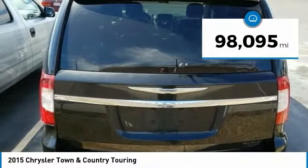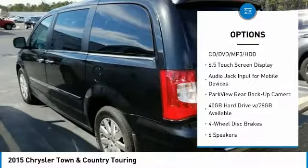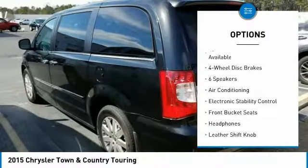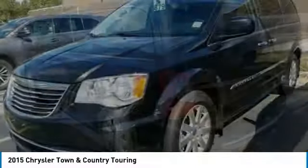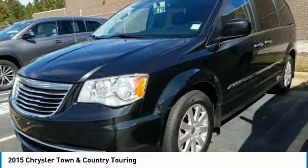Here are some of this vehicle's great options: traction control, air conditioning, dual airbags, alloy wheels, power steering, 4-wheel disc brakes, hard disk drive media storage, universal garage door opener, trip computer, and electronic stability control.